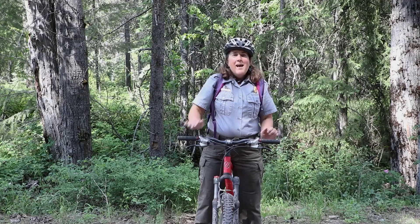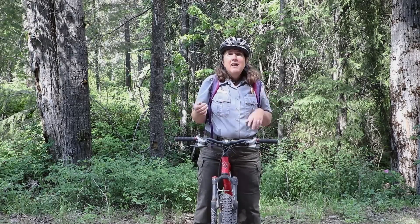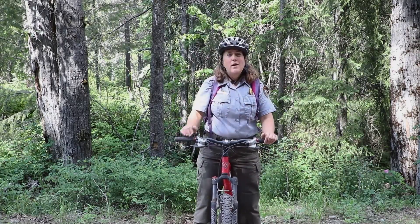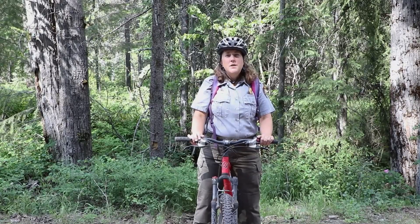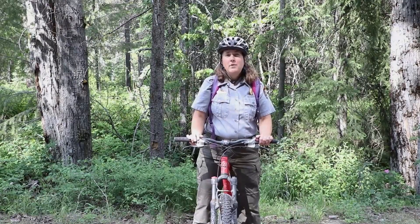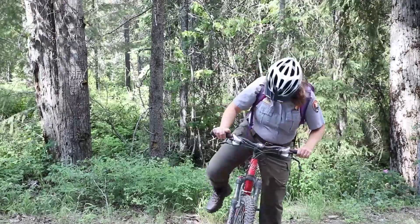Ranger Melissa straddles a bicycle in the woods. Happy Glacier Science Day! I'm back for another episode of Glacier Science Video Series. I'm standing here in West Glacier, and it's a beautiful day. There are really tall coniferous trees around me and it's about 70 degrees, so it's a perfect day. I'm going to learn all about the wonderful air we have here in Glacier National Park. Let's go!